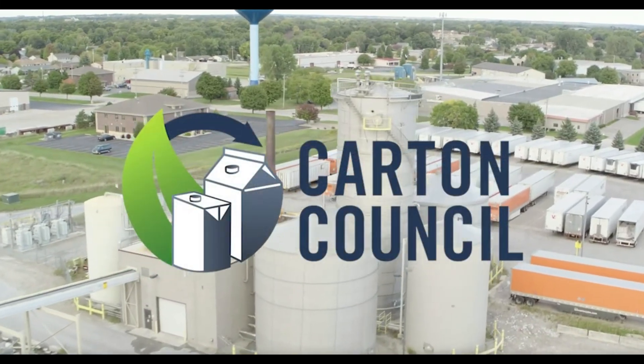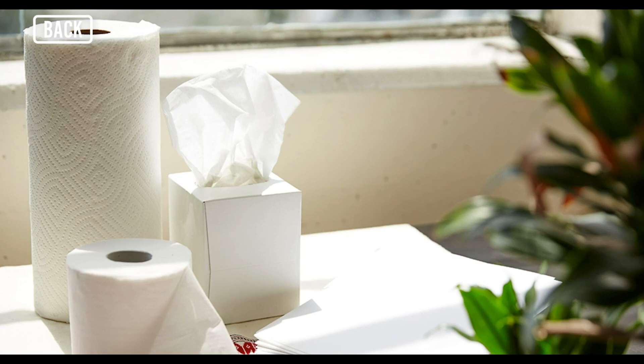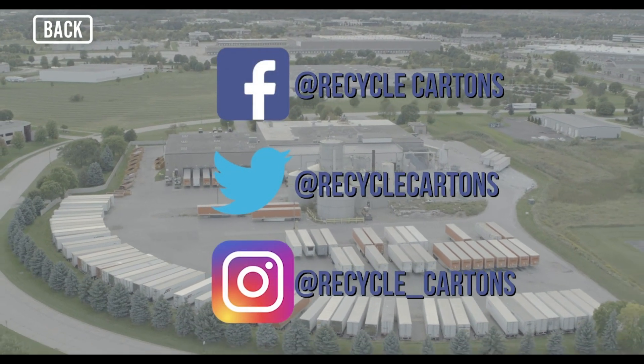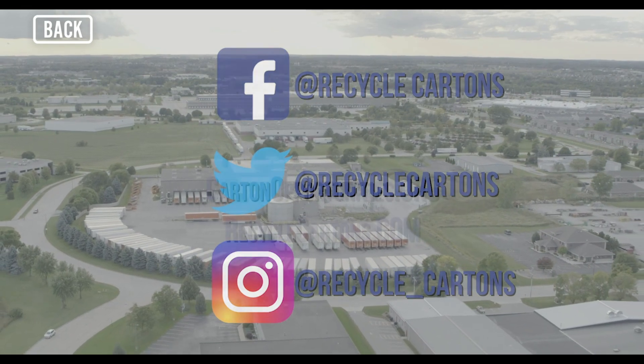A circular economy is built on the life cycle of materials and resources that have already served a purpose and can be extended for new uses. We embrace the circular economy of recycled food and beverage cartons, as it is better for business, the environment, and our society.